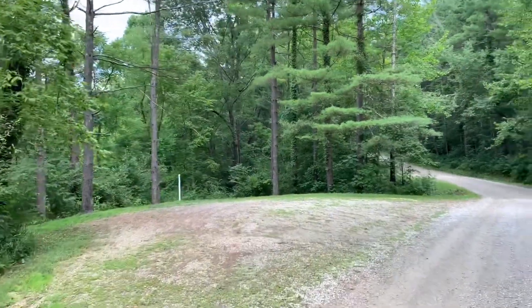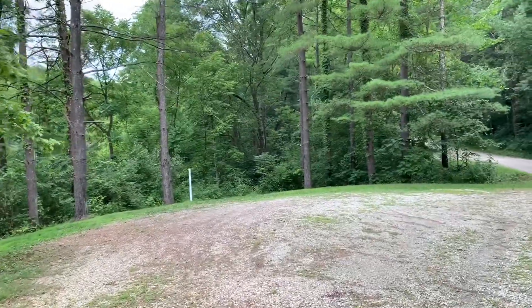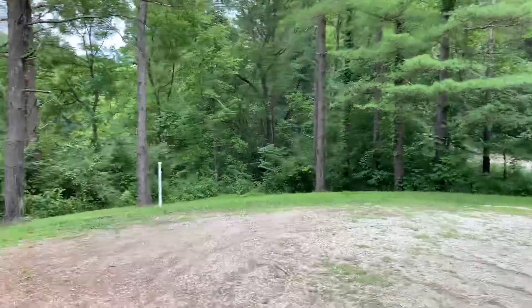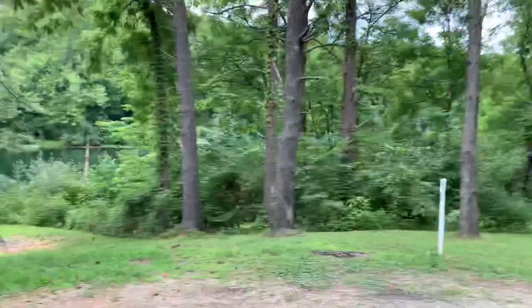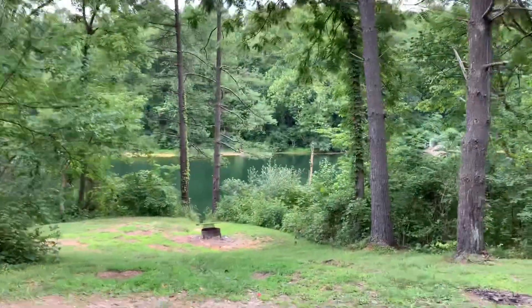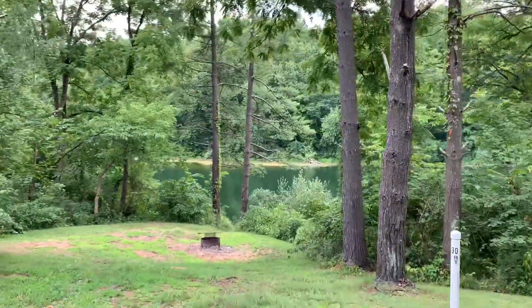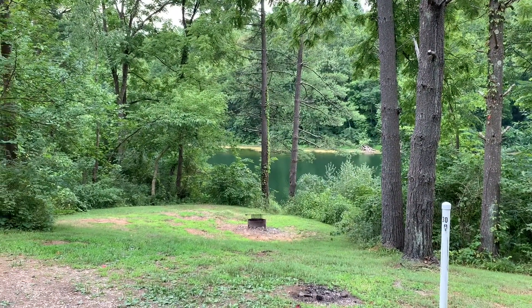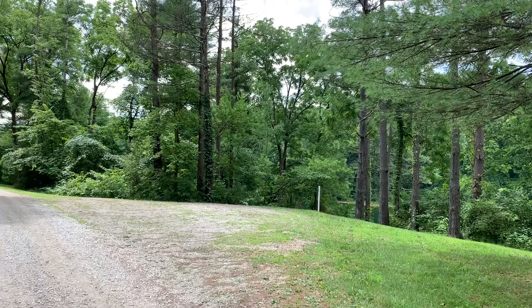Here's a campsite with a lake view, and it is level. You can get a rig in here, pretty much any size rig — put all your slides out. The campfire ring is down over the hill, but that gives you an idea of the view. That's campsite 30.